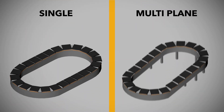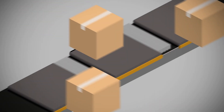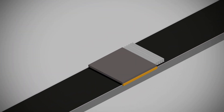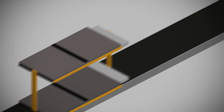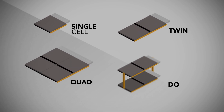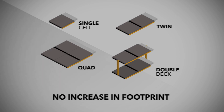The SC3 consists of a single or multi-lane closed loop of individual carriers that allow items to be loaded and unloaded from both sides. All on the same platform and interchangeable, the carriers can be single-cell, twin, quad or even double-deck, allowing improved system performance without an increase in footprint.